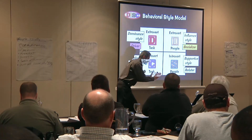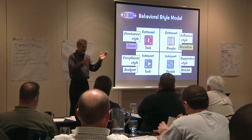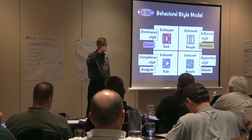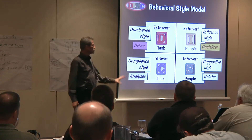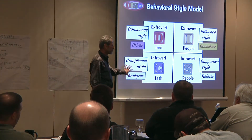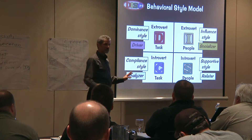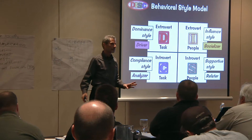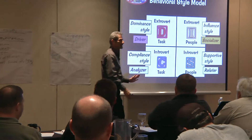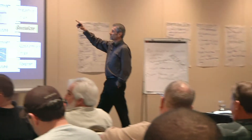The C style people want to drill down to the detail — these are the analyzers. We call it compliance style because they follow the rules. They're process-oriented, usually very technical, and want to follow process and do it right. They're focused on doing things right, very analytical but not very personable unless they've really worked on their people skills. So the biggest challenge in interacting with people is on this side, if they haven't really developed their people skills. The I is influence style.